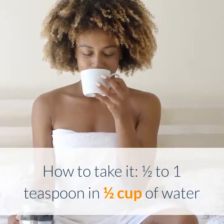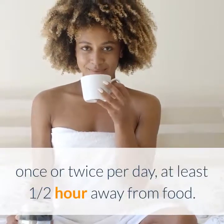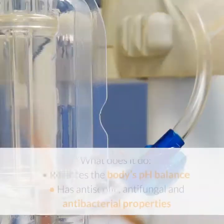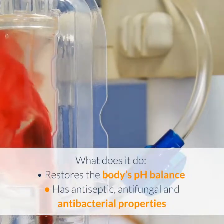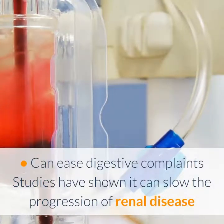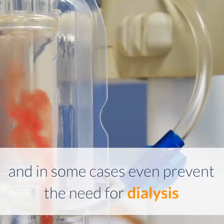How to take it: one half to one teaspoon in one half cup of water, once or twice per day, at least one half hour away from food. If you are taking medication, it is best to get advice as to how often you should take bicarb soda. What does it do? It restores the body's pH balance, has antiseptic, antifungal, and antibacterial properties, can ease digestive complaints, and studies have shown it can slow the progression of renal disease and in some cases even prevent the need for dialysis.